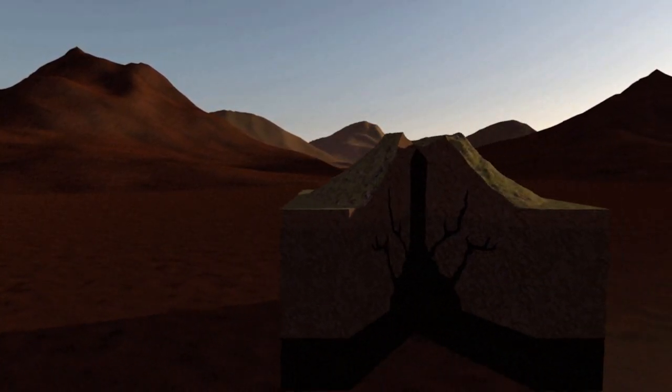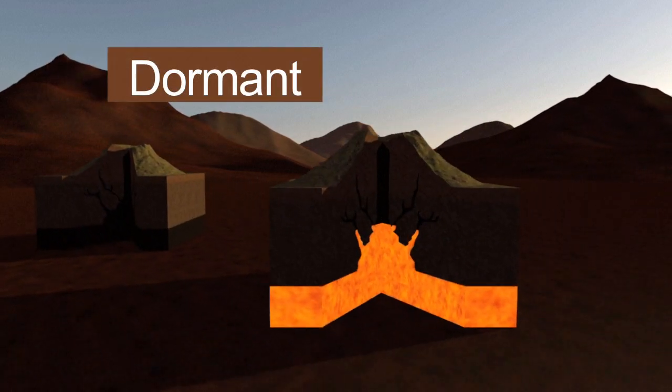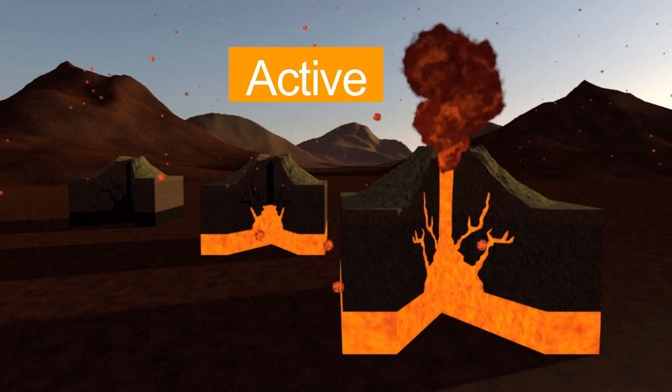In terms of activity, volcanoes are extinct when they haven't erupted for tens of thousands of years, dormant when they are temporarily inert, and active when they regularly churn out gas or lava.